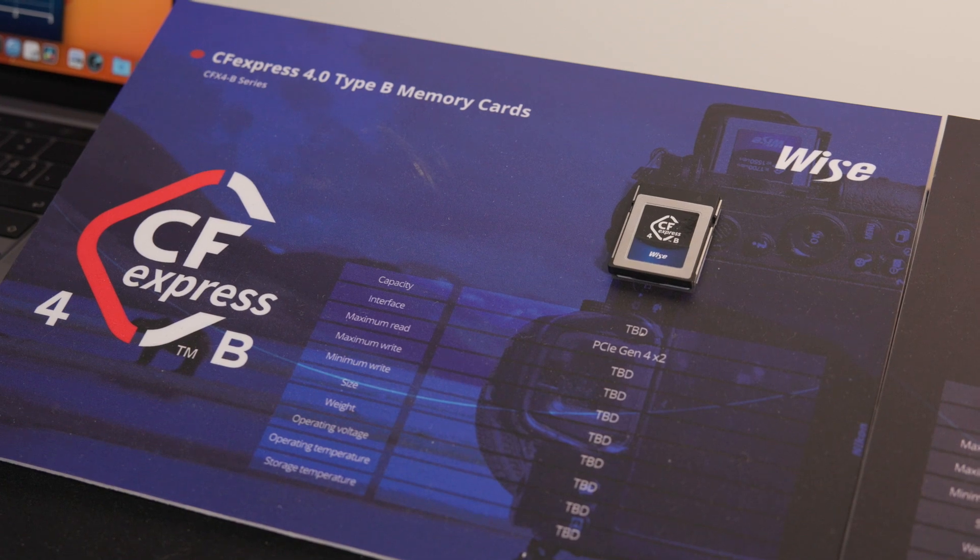CFexpress 4.0 is a brand new standard that was just recently announced. The 4.0 was just announced last month, defined by the CFS Association. It's a brand new standard — we're glad to see the PCIe Gen 4 card, which was previously Gen 3.